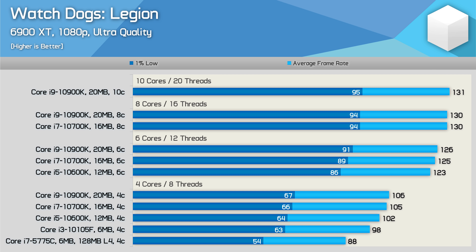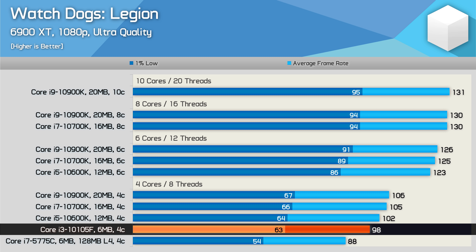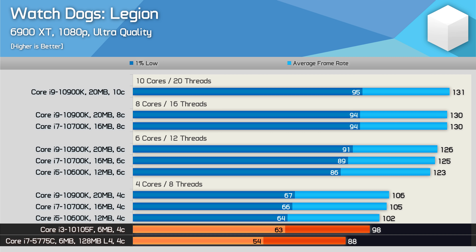The last result we're going to look at comes from Watch Dogs Legion, and here the 10105F was 11% faster than the 5775C for the average frame rate, and 17% faster when looking at the 1% low data. Not a huge or really even significant performance increase for what amounts to six generations of CPU releases.